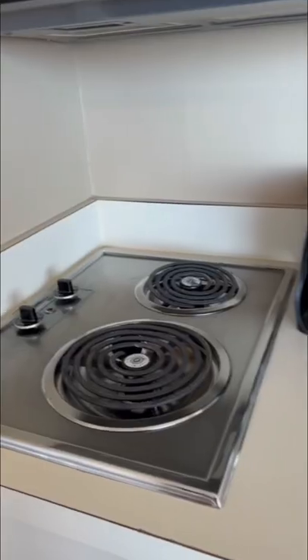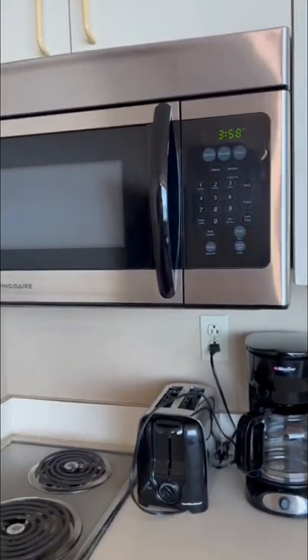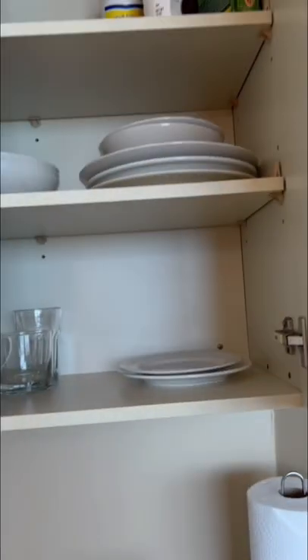the kitchenette. There are appliances — the stove, microwave, coffee machine, and the toaster. Some utensils and cookware are also provided, just in case you want to cook while on vacation. I'm not doing that though. The famous boardwalk is just